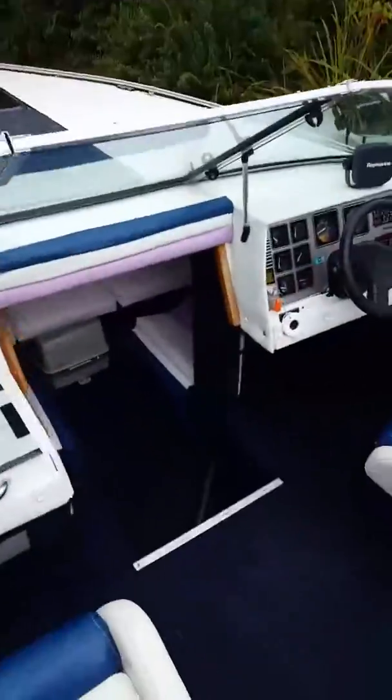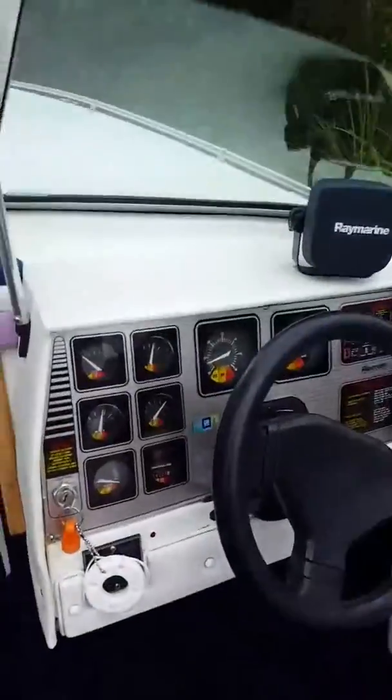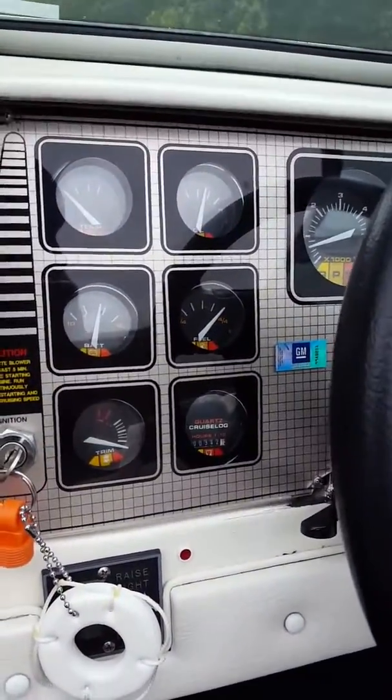It had 300 hours on it when I got it. It's got 342 on it now.